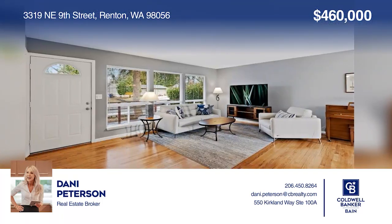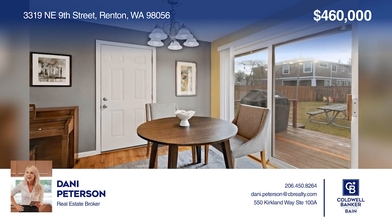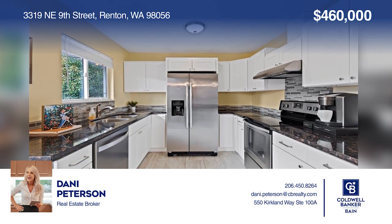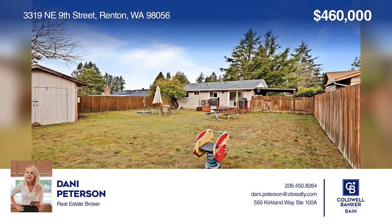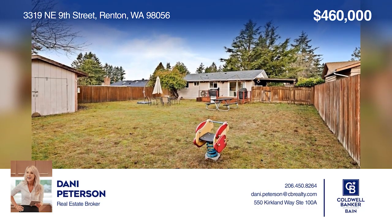Welcome to this beautiful home with great updates in the Renton Highlands. The charming two-bedroom, one-bath home features hardwood floors, updated appliances, countertops and cabinets, new carpeting, fresh paint in both bedrooms, and much more. Enjoy entertaining in your large backyard that is level and fully fenced. Call Danny Peterson today for a private showing.